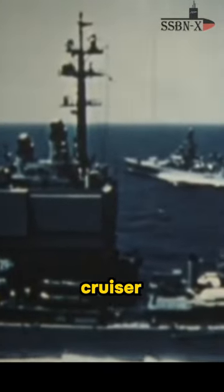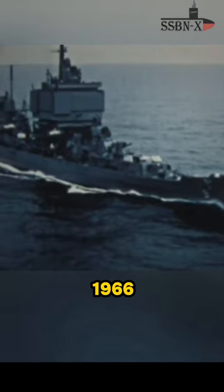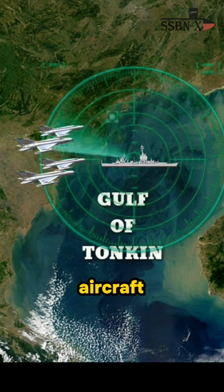The U.S. Navy sent the cruiser to Vietnam in 1966 for the first time and positioned it north of the Gulf of Tonkin so that enemy aircraft could not circumvent the identification zone.